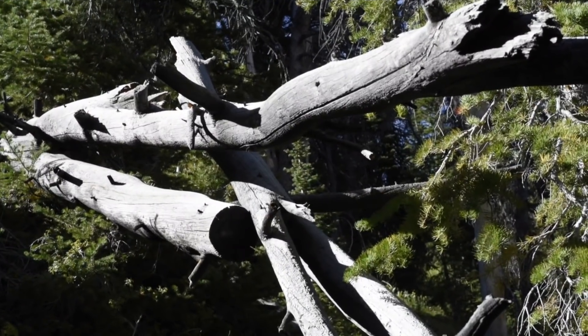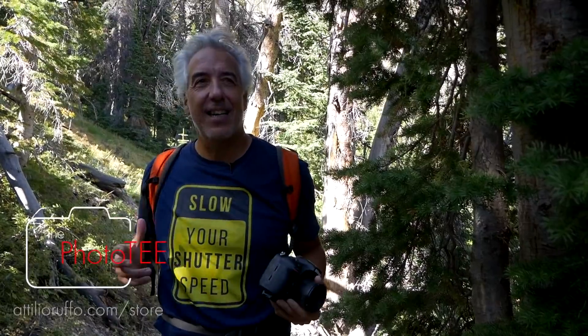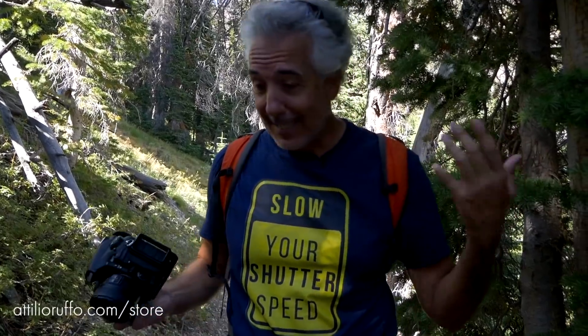I stopped here for a couple of reasons. First, I see a very interesting composition made of these trees — maybe a geometric abstract shot. Also, I'd like to thank the PhotoTee Collection for sponsoring this video. I picked the 'Slow Your Shutter Speed' T-shirt — even if this isn't a long exposure photography video, this hike where I'm searching for something different invites me to slow down my pace. Thank you for supporting my channel.